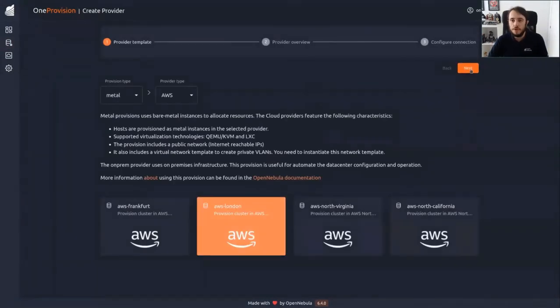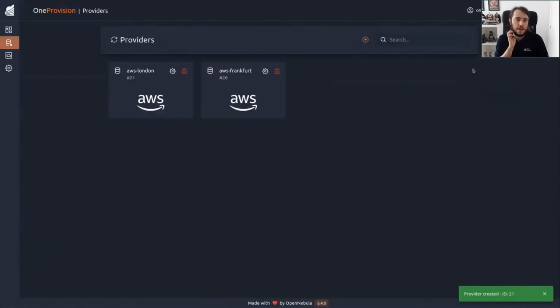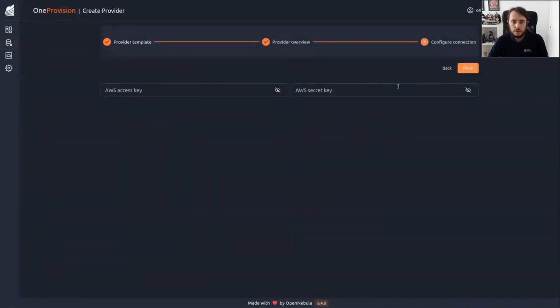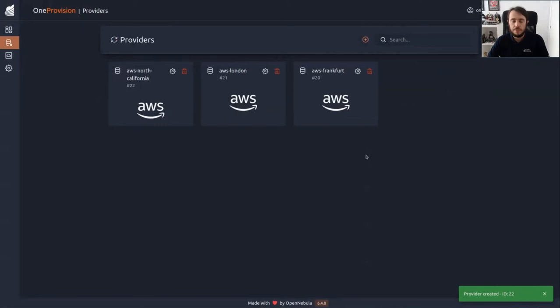We select London, again we don't change anything here, and finally we put the access and secret key. So we put the information and click on finish — we have two providers ready now. Let's create the last one: North California. Again, we don't touch anything, and we put the same access and secret key. So now we have the three providers ready: Frankfurt, London, and North California. It's time to create the provisions.